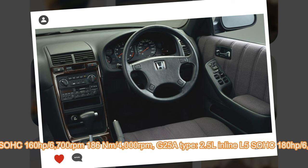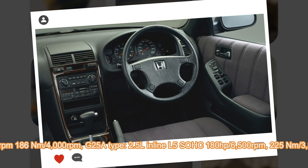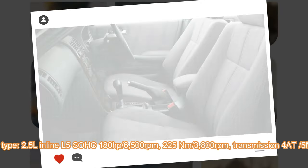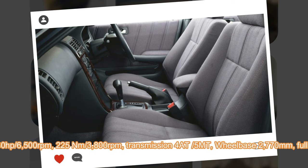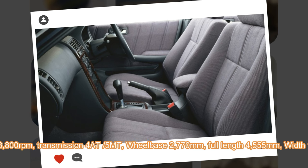It has been built alongside the sister model called Rafaga, with some exterior design differences and different windows, as the Ascot was a regular sedan while the Rafaga was a hard-top sedan with frameless door windows. While the previous generation was offered with four-cylinder engines, the second was offered exclusively with five-cylinder engines.